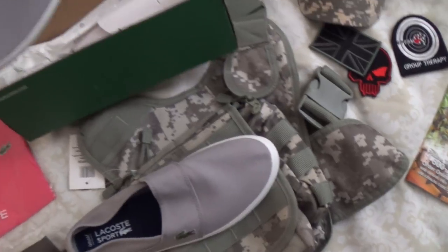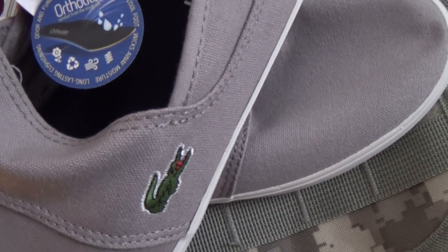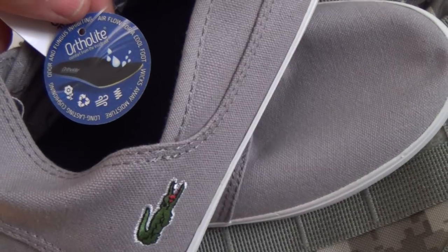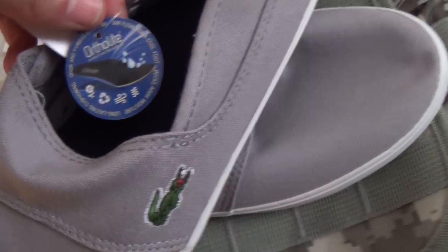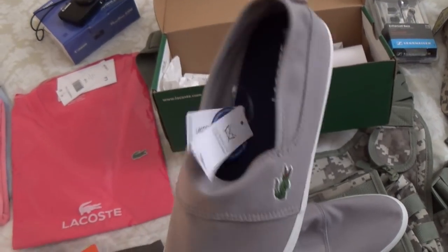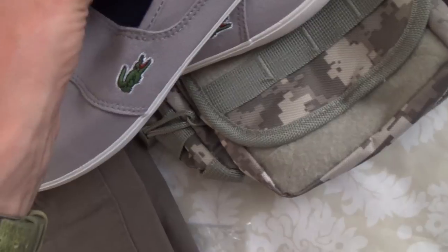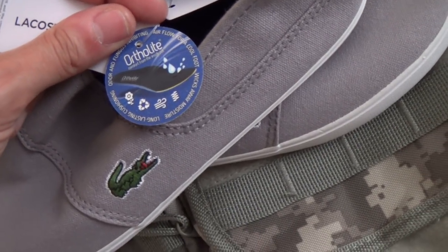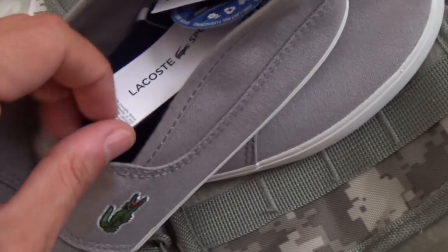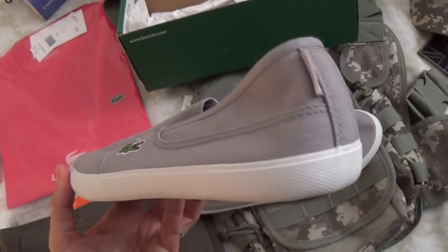These have a special Ortholite sole that's supposed to prevent odors and fungus and keep your feet well aired and cooled — that's a pretty cool feature. They're about $69. You could go with a no-name for $20, but I do find the inner lining and cushioning actually works, and with cheap shoes you get that plasticky smell after a while — you don't get that with these. So it is worth spending the extra $40–$50 to get something really nice, and of course it's Lacoste, so the quality is decent.